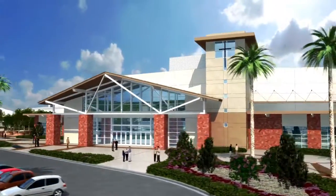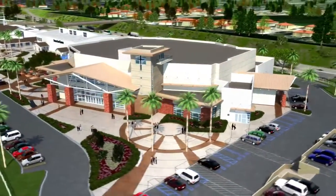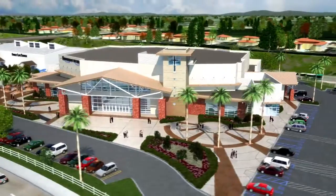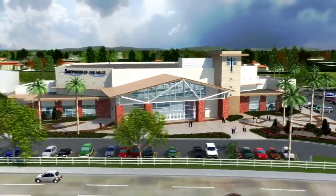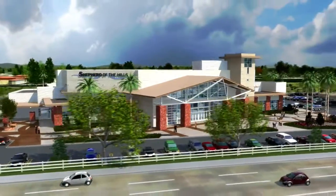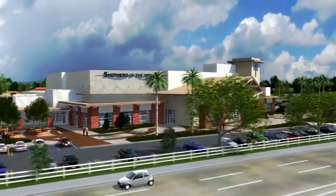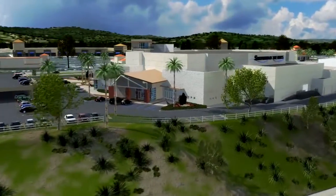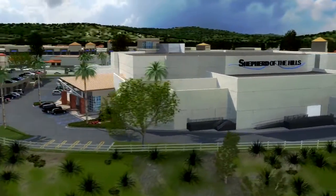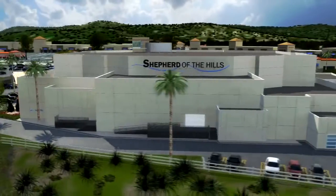As we approach Shepherd's New Worship Center, you will notice that it was designed to fit right into the Porter Ranch community and to complement our existing structures. It is our desire that the new sanctuary would continue to serve as a beacon of love and hope in the San Fernando Valley, as we have been for more than 20 years.